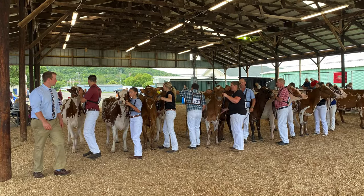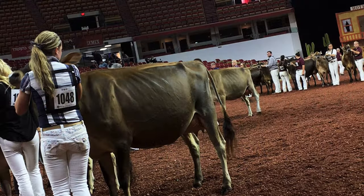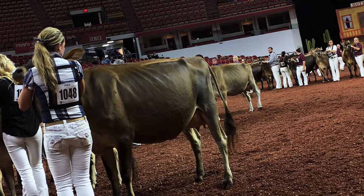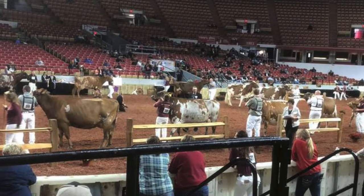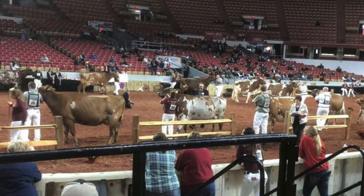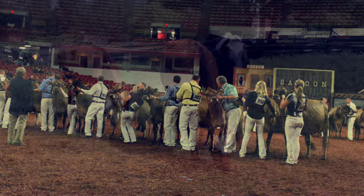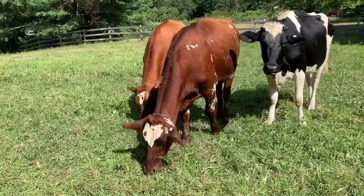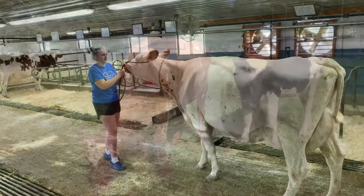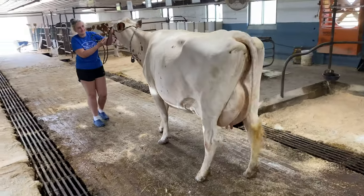Have you ever gone to a state fair or livestock show and wondered why people show dairy cows? Have you been curious to learn how the judges place those cows the way he or she does? What do judges look for in these animals? Why did the herdsmen walk these animals slowly around in a circle like that? Today we're going to learn all about dairy judging to answer all of those questions. But before we learn the tips and tricks of dairy judging, let's learn about why we judge dairy cattle in the first place and why farmers work so hard to prep their animals for huge week-long shows like these.